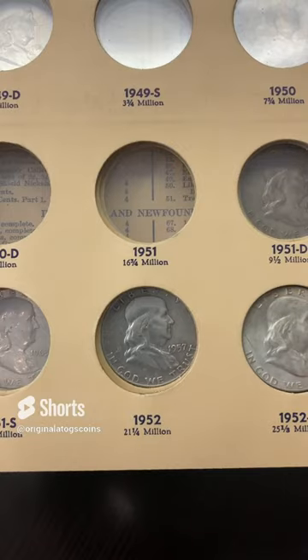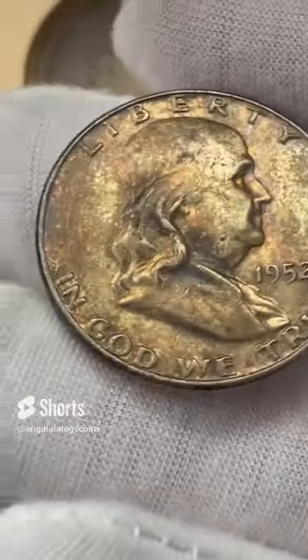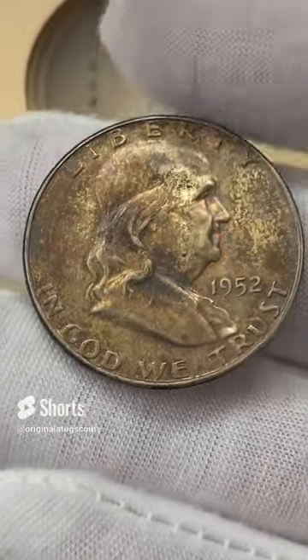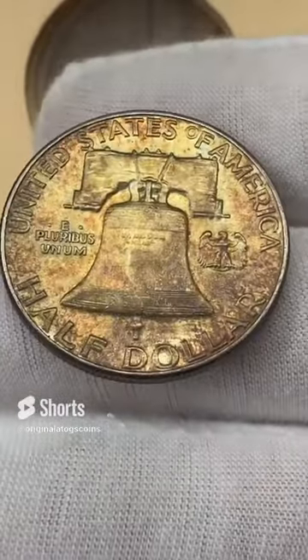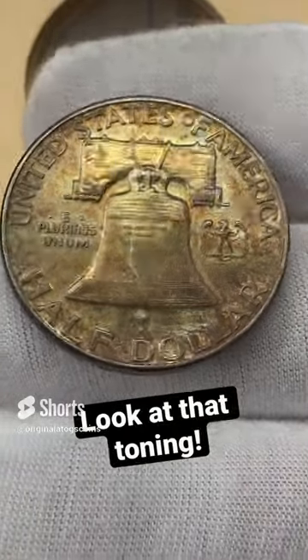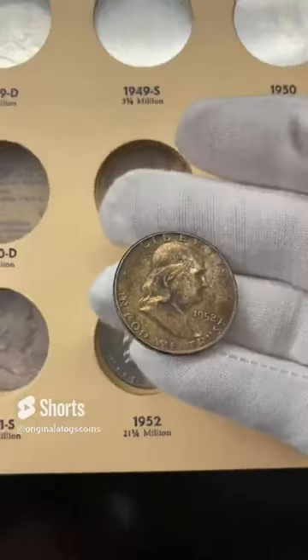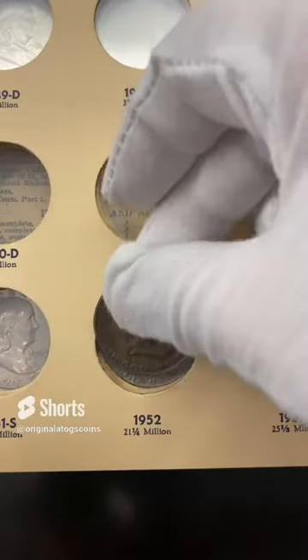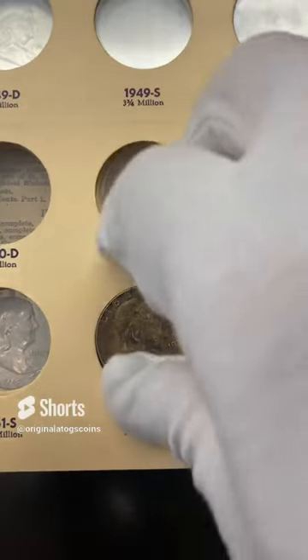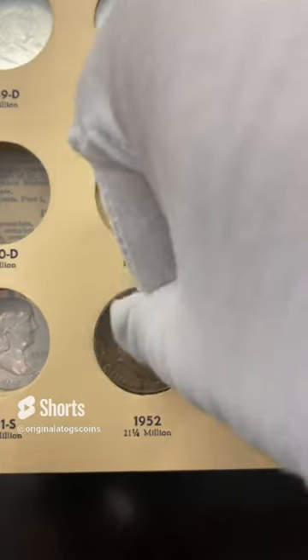Time for another Benji album fill. This time I have this 1952 — very toned-up Benji, out of Philly. It still has some nice detail but it does have a thick layer of tone on it. Not bad, but we are going to put it in the 1952 slot and have another spot filled.